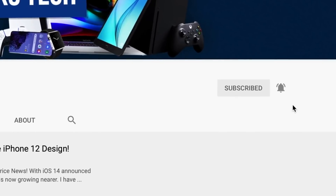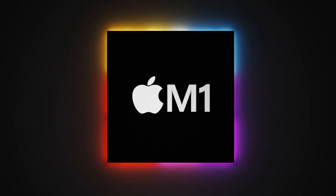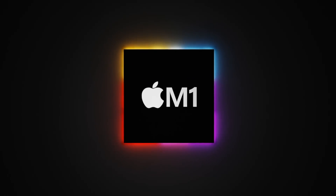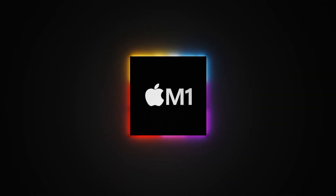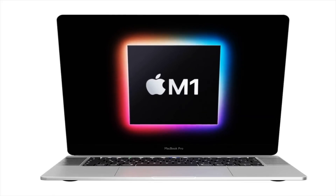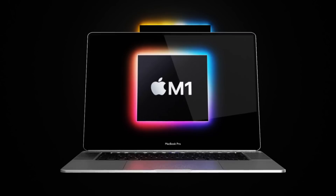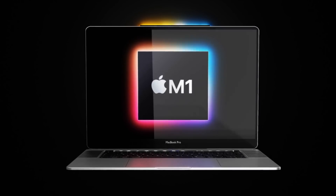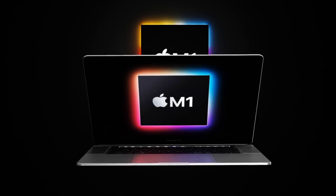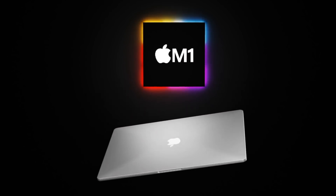Earlier in November we saw the release of the new Apple Silicon chip, the M1, which is now inside the new MacBook Air, Mac mini, and the new MacBook Pro 13-inch model. Apple said in the summer that there would be a two-year transition of moving all of its Macs over to its own chipsets, and this included all the iMacs, even the Mac Pro, and of course the 16-inch MacBook Pro.